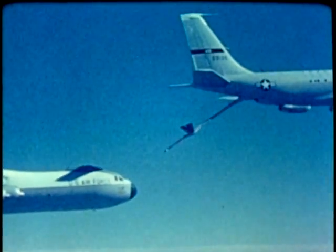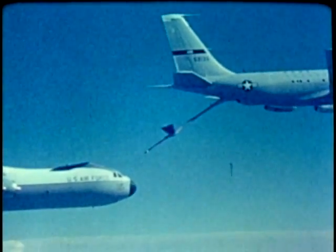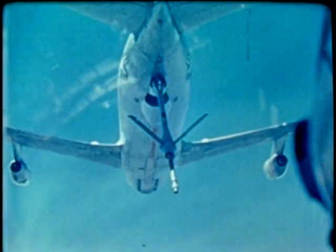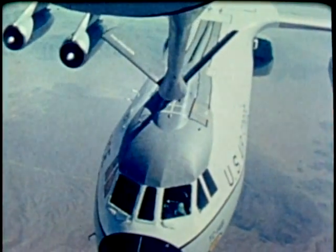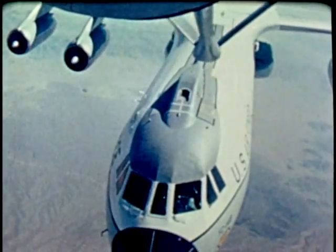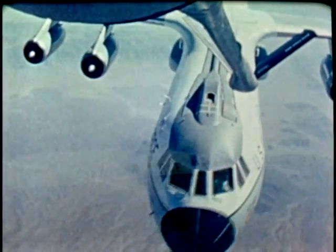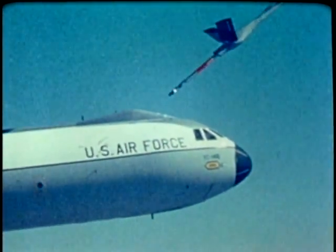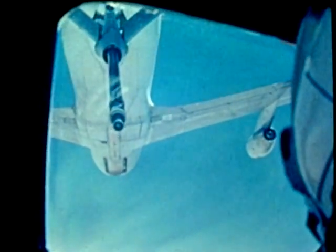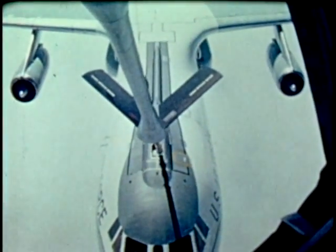The Stretch 141B, with its 23-foot longer fuselage, was stable as it approached the boom. Boom operators from the flight test center talked the stretch into position. Various boom disconnect positions were tested — center, right, and left. Various relative altitudes were evaluated, as well as combinations of gross weight, center of gravity, and airspeed.